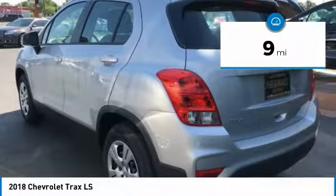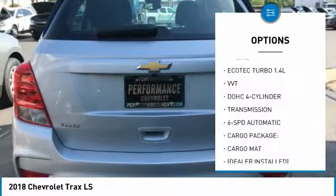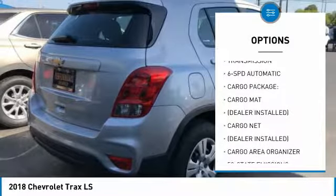This vehicle has less than 100 miles. Here are some of this vehicle's great options: anti-lock braking system, Bluetooth, power steering, and FWD.